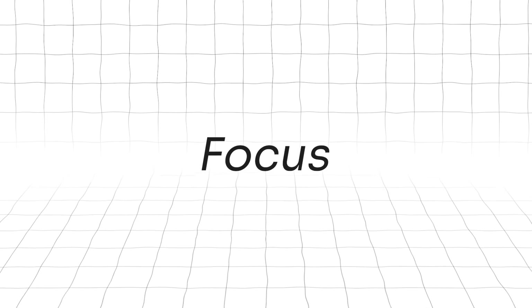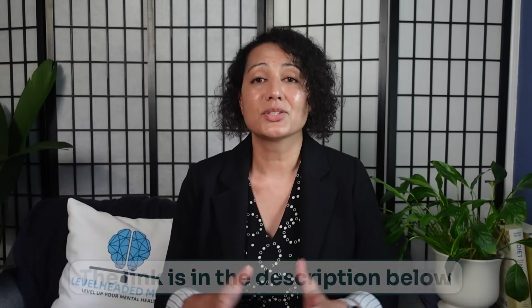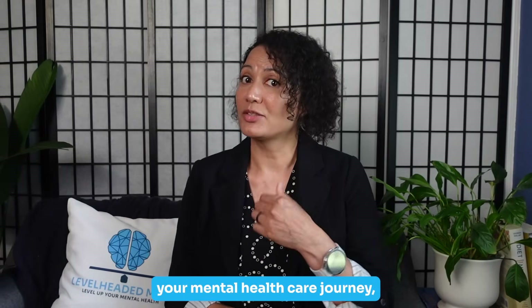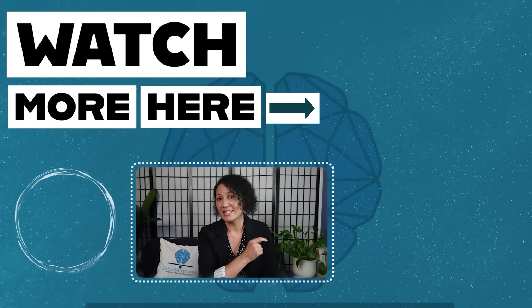If you'd like to discover your own genetic blueprint for anxiety, focus, and mood, I offer a personalized genetic test — the link is in the description below. As always, thank you for watching. I wish you well on your mental health care journey, and I look forward to seeing you in the next video.